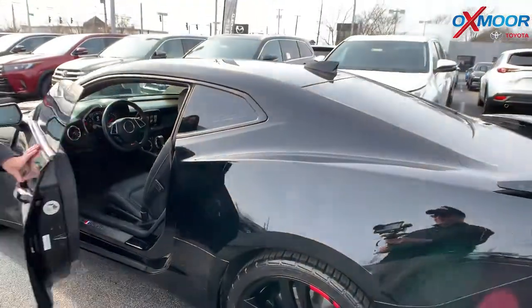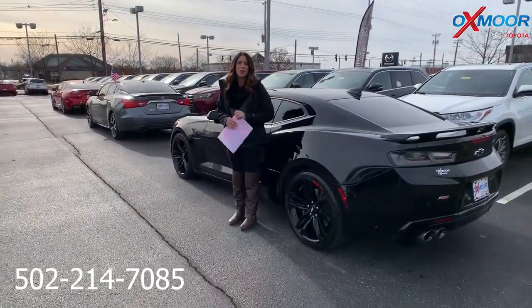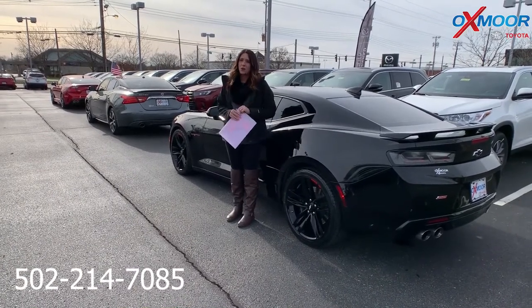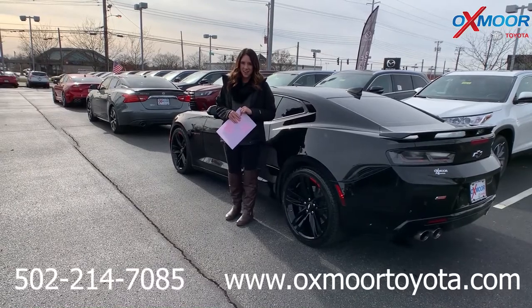If you guys have any questions, let us know. The best phone number is 502-214-7085. Also check out our Express store on our website, OxmoorToyota.com. I'll have a link to each one in the comments. Thanks guys, bye!